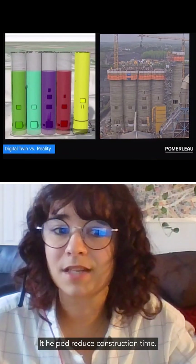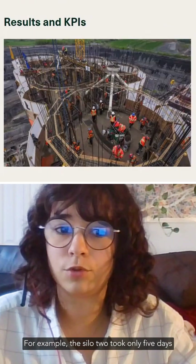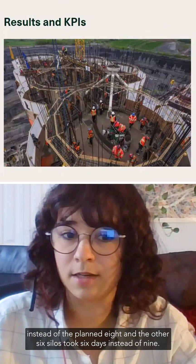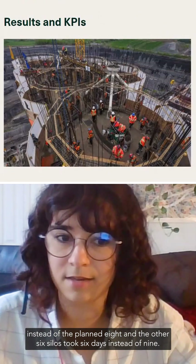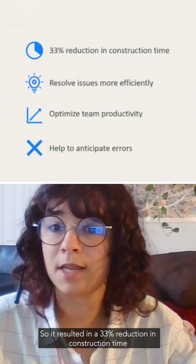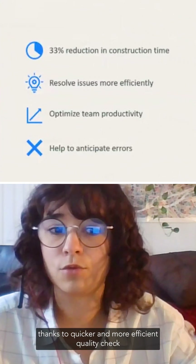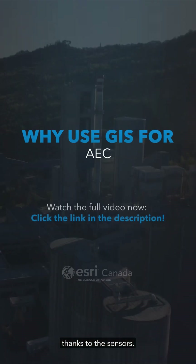It helped reduce construction time — for example, silo two took only five days instead of the planned eight, and the other six silos took six days instead of nine. This resulted in a 33 percent reduction in construction time, thanks to quicker and more efficient quality checks enabled by the sensors.